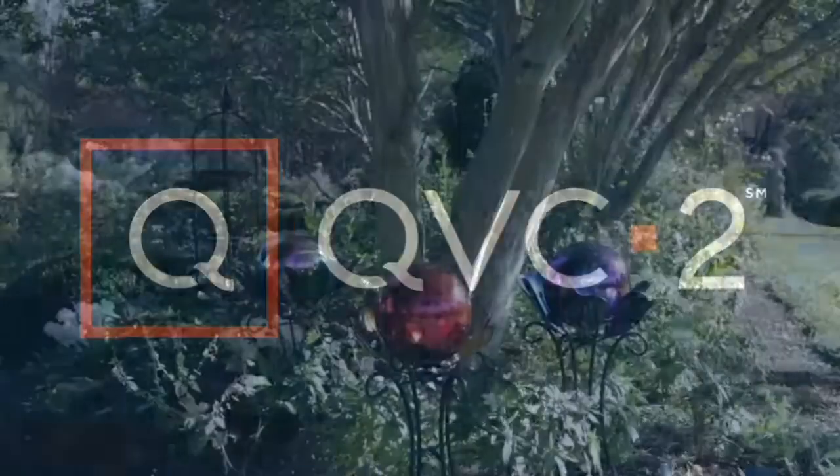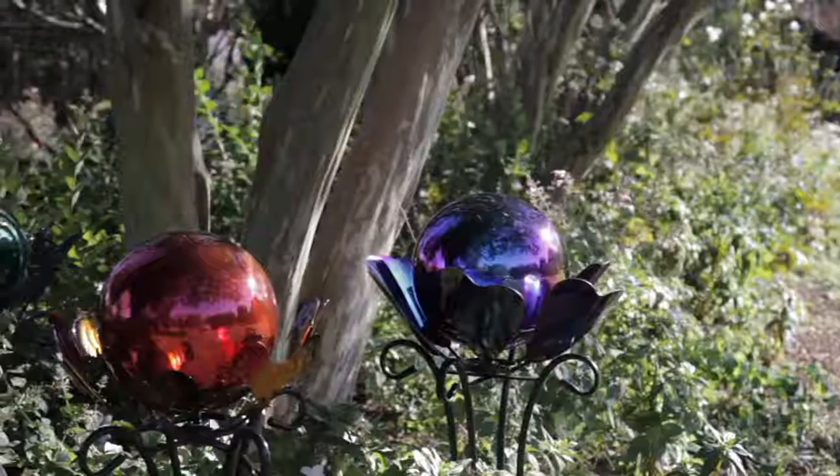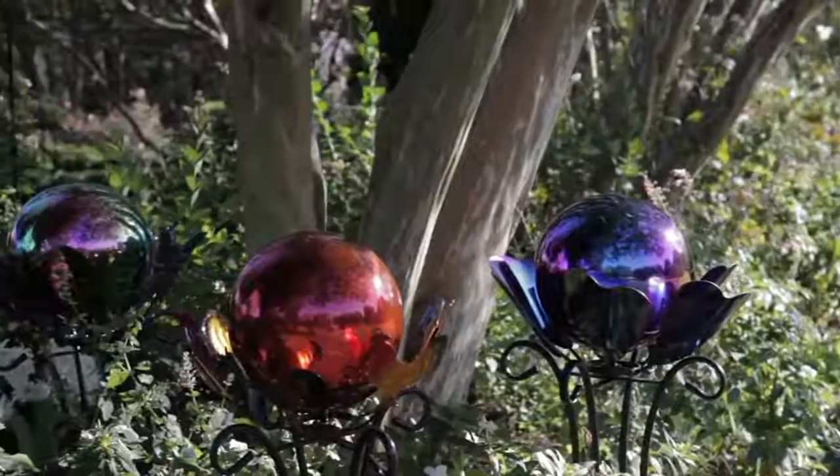Don't take the chance on your statuary animal friends. I showed you this at the top of the show and it's absolutely stunning.